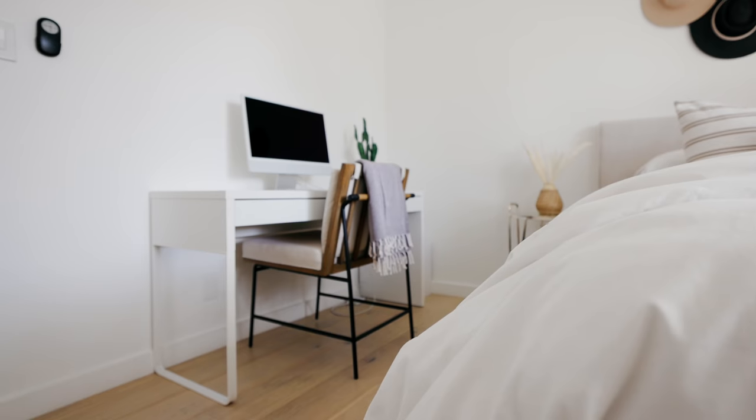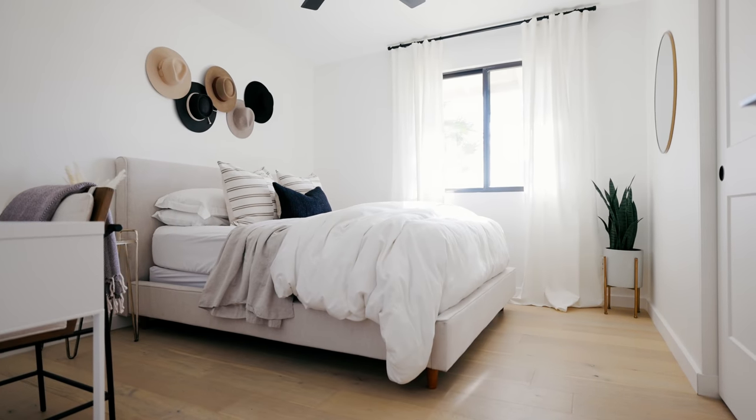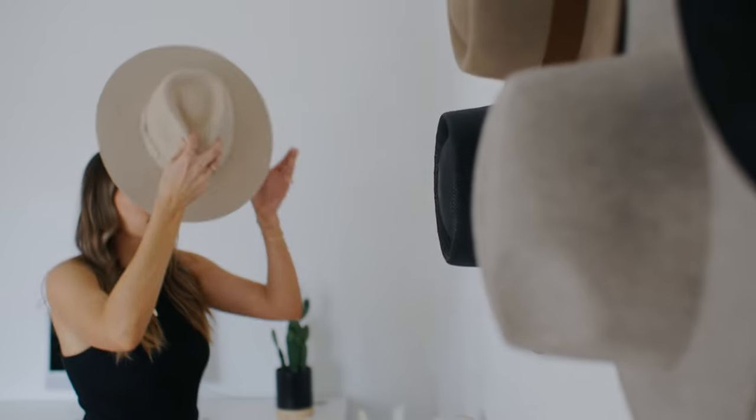So this is our guest bedroom. We don't have guests stay here very often, so it also doubles as my office. I have my desk set up and I work from home on Tuesdays, so it's really nice to have a dedicated space. When we occasionally do have guests, there's a nice cozy bed. With guest bedrooms you can totally keep the design really simple — your guests just want a nice clean place to stay. I did a little hat wall over here, which turned out really cute and also works for additional hat storage.